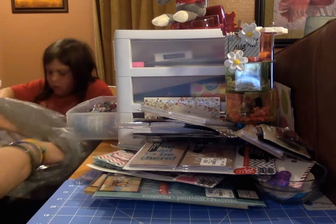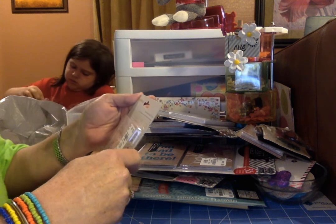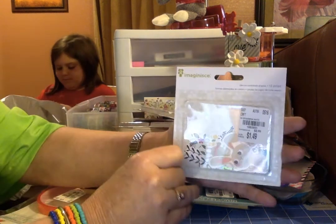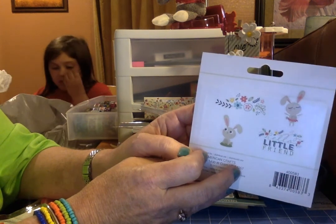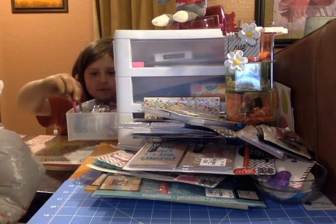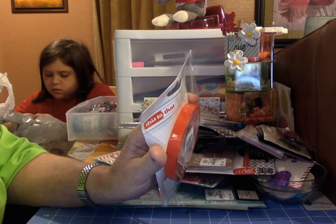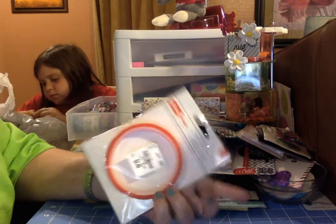I have another package of chipboard pieces — this one is 'Hello Little Friend' by American Crafts. It's got two little bunnies and I love these bunnies — that's actually why I wanted this pack. It was a dollar forty-nine. And I think this is the very last thing — the last thing is red tape, two forty-nine. This is the one-inch thick red tape from 'This and That' by American Crafts. So that is my haul.